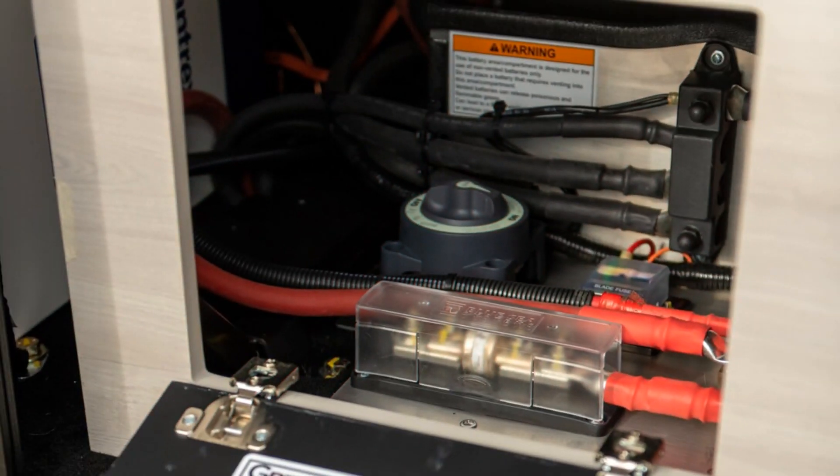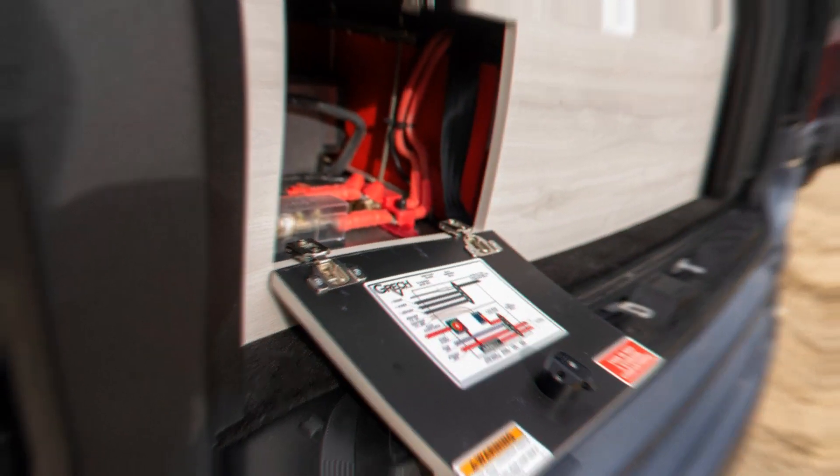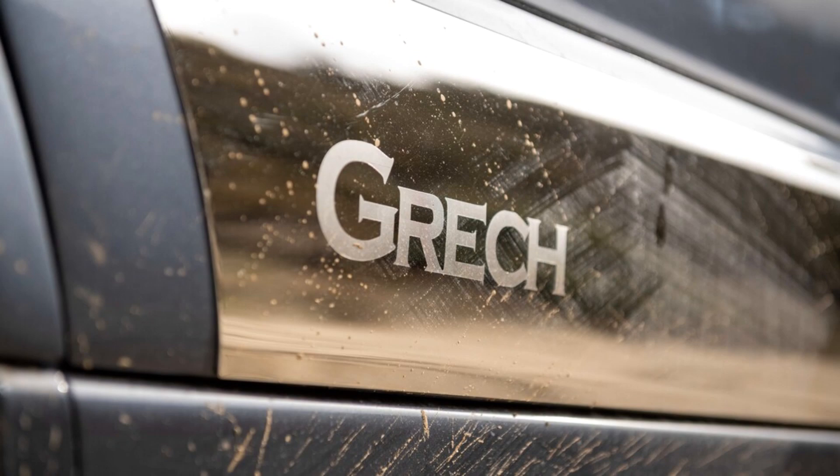We also found the revised cabin a far cry from some other workhorse full-size vans. Yes, the Sprinter is expensive, but it's worth it.